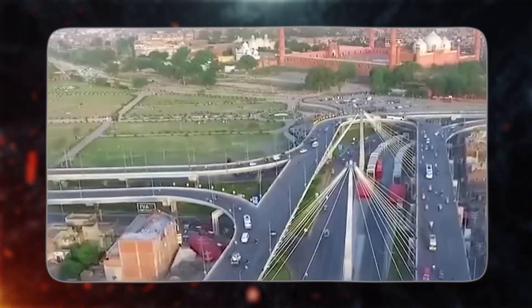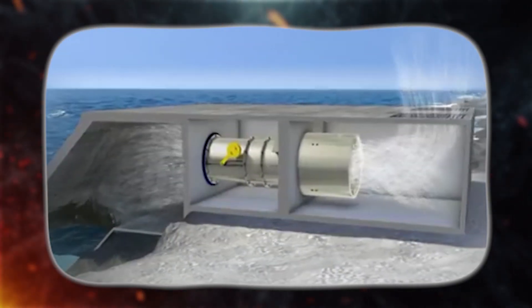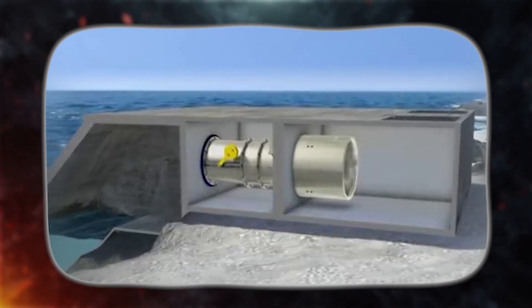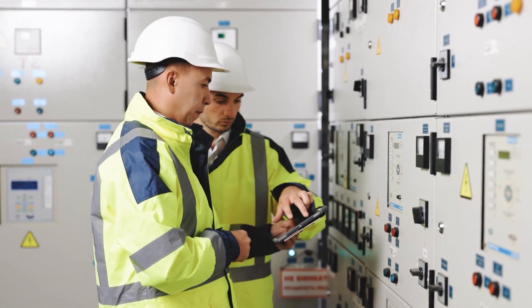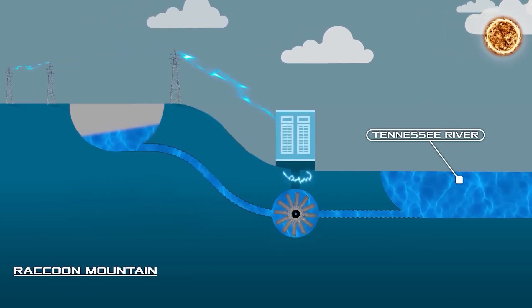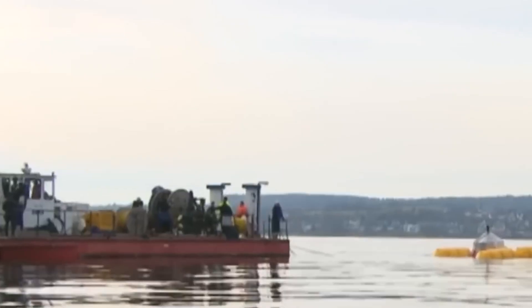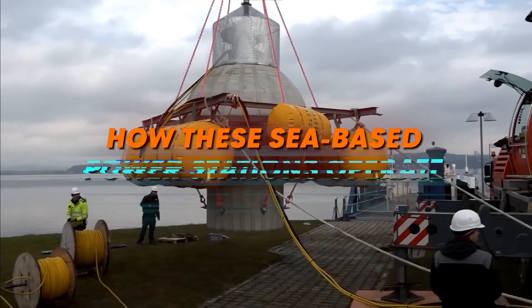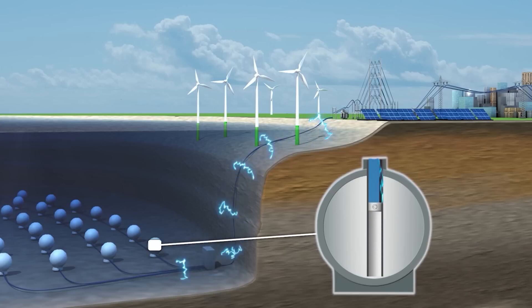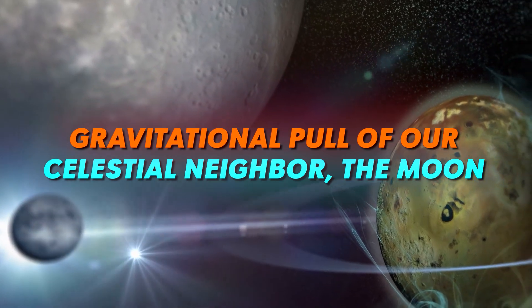China has made substantial progress in the realm of green power generation, which includes hydro- and photovoltaic power stations. However, their most recent endeavor — constructing power stations beneath the sea — has not only captured global attention, but also left foreign experts in disbelief. This novel technology holds the potential to fulfill the energy requirements of coastal areas in China and is gaining recognition worldwide. Let's delve into how these sea-based power stations operate. At the heart of this innovation lies the ebb and flow of seawater, a dance orchestrated by the gravitational pull of our celestial neighbor, the Moon.